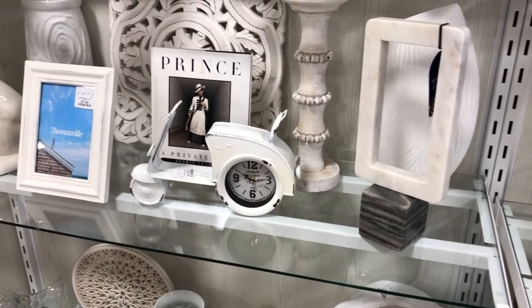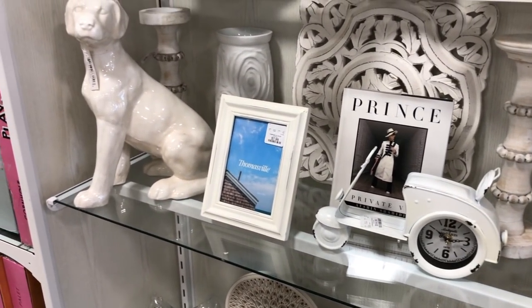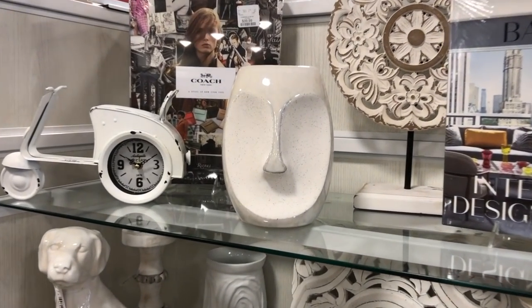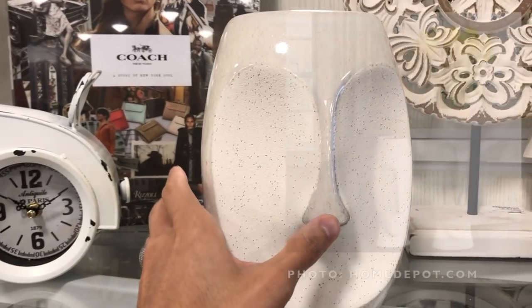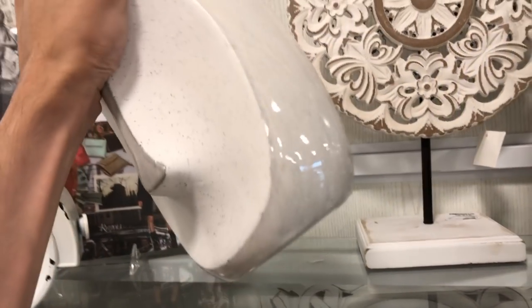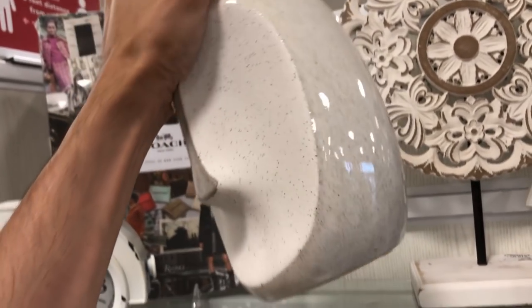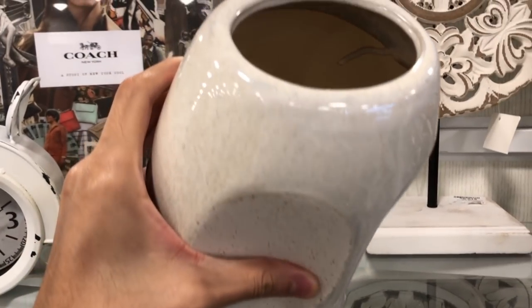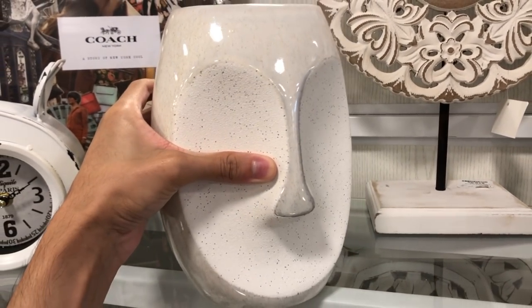I've seen quite a few of these abstract Cycladic-styled face vases over the past few months here at HomeGoods. This piece in particular was reminiscent of the Howard Elliott ceramic vases, which sell for $100 online on Bellacore. I've seen both the larger and smaller sizes in person and there is a notable juxtaposition between the finished glaze portion and the rough textured surface of the vase itself.